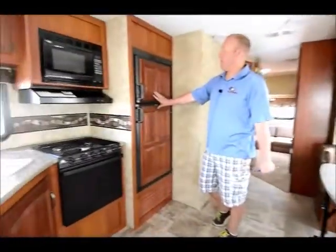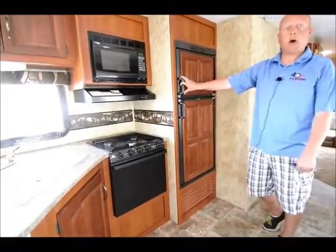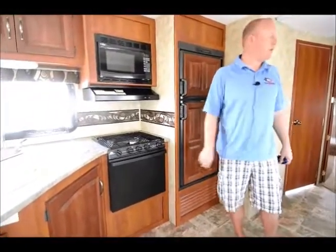Coming back in here, there's an eight cubic foot fridge — a lot of the competition uses six and seven. There's also a gas and electric water heater with a recovery of 15.4 gallons, as opposed to 7.2 gallons for the Cougar's competition.